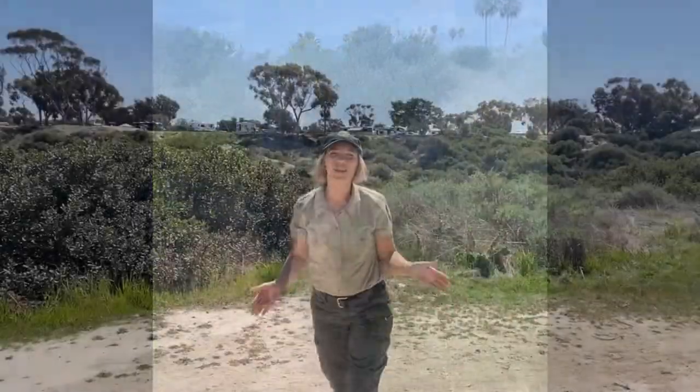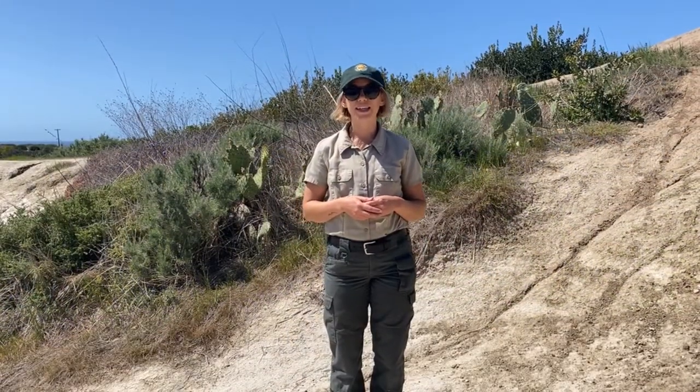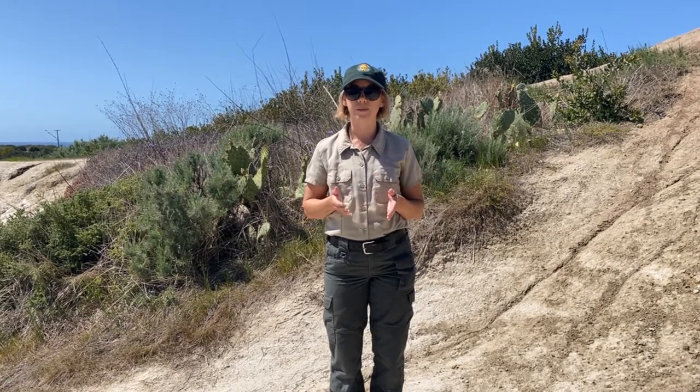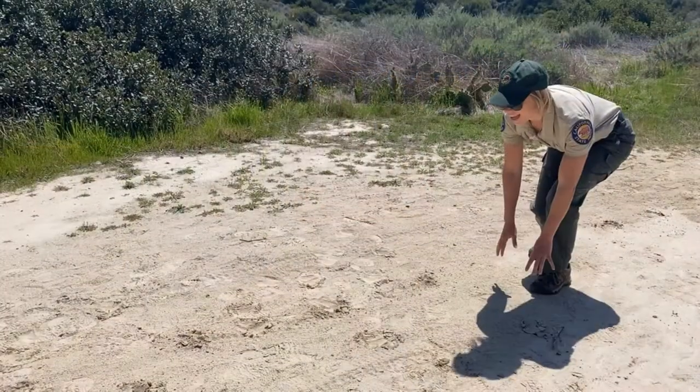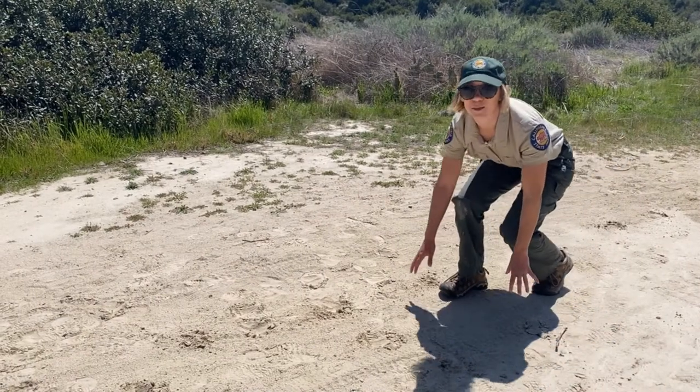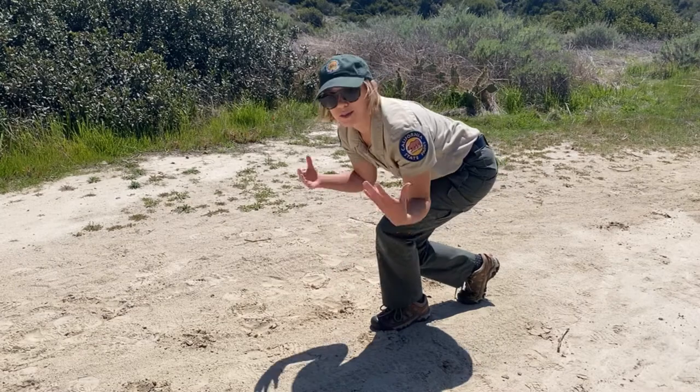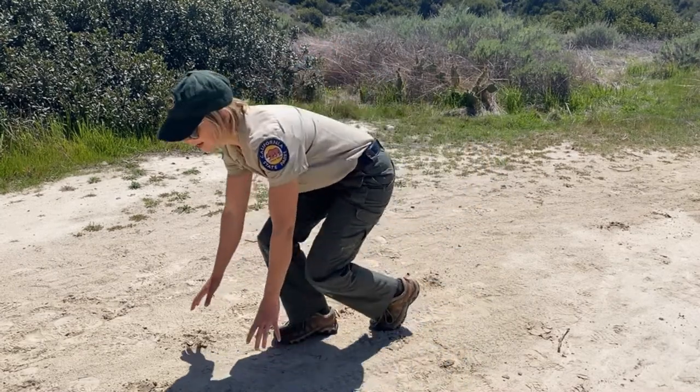A helpful tip when looking for animal tracks is to keep the tracks between you and the sun. This creates shadows, which makes the tracks more visible to see. A great time to look for animal tracks is right after it rains — the ground is soft, so animal prints can be left more easily. I like to crouch low to the ground every time I'm searching. When we take new perspectives, sometimes new patterns will emerge around us.